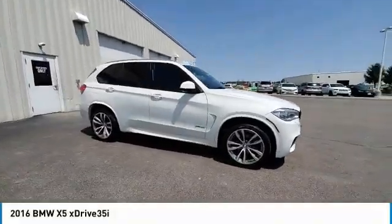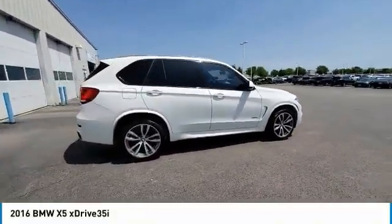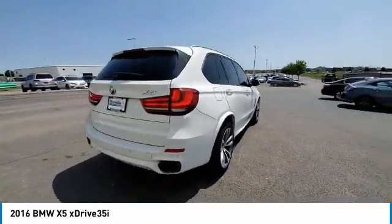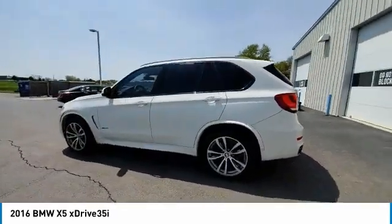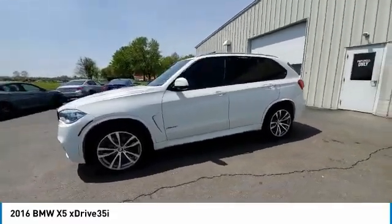You are going to love the 2016 X5. The BMW X5 is an award-winning performance, space, and efficiency vehicle. This vehicle has less than 120,000 miles.